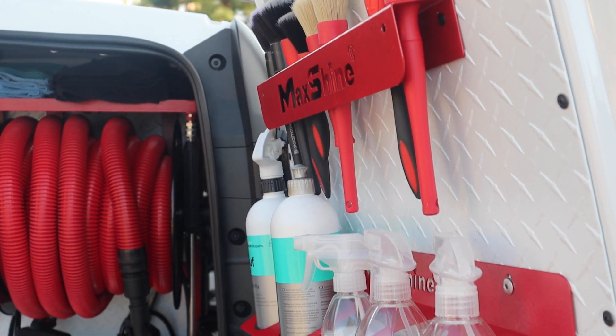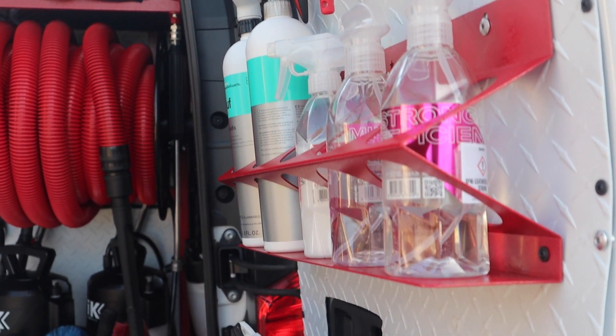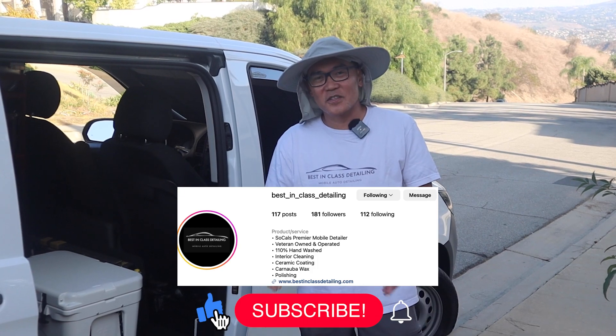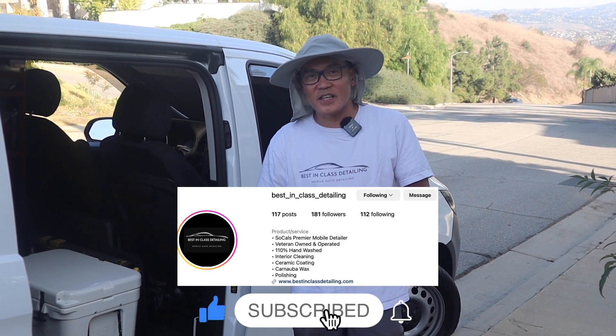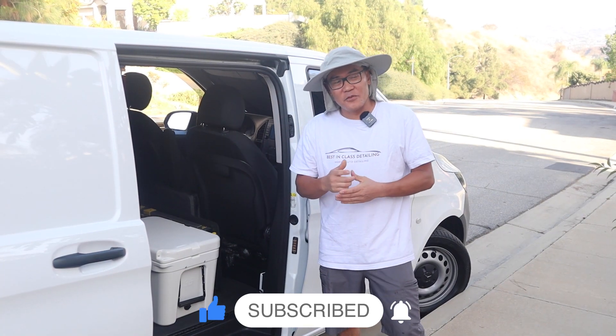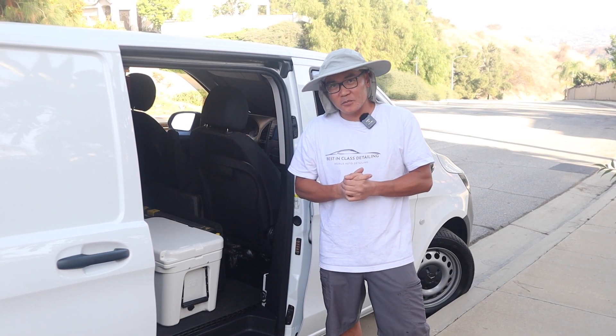All right guys, so that is my detailing setup. Let me know what you think about it in the comments below. And if you need a detail, I service all of LA County, Orange County, and the IE. All my information will be down below. And if you want to see more detailing content, please like and subscribe.